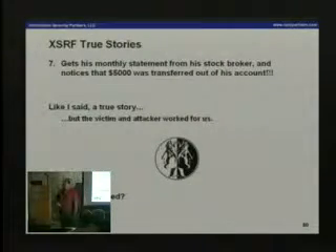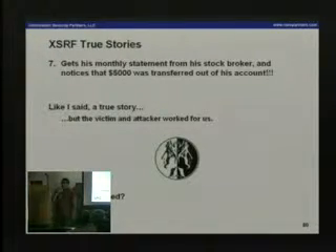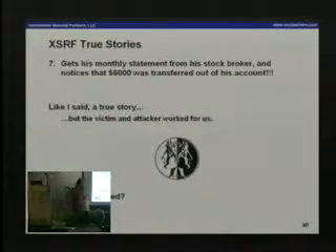This is an absolutely true story. It happened — both the victim and the attacker worked for us. This was a penetration test of a stockbroker website. There are multiple financial service institutions that have this vulnerability, and I know for a fact that it happens to real people as well.